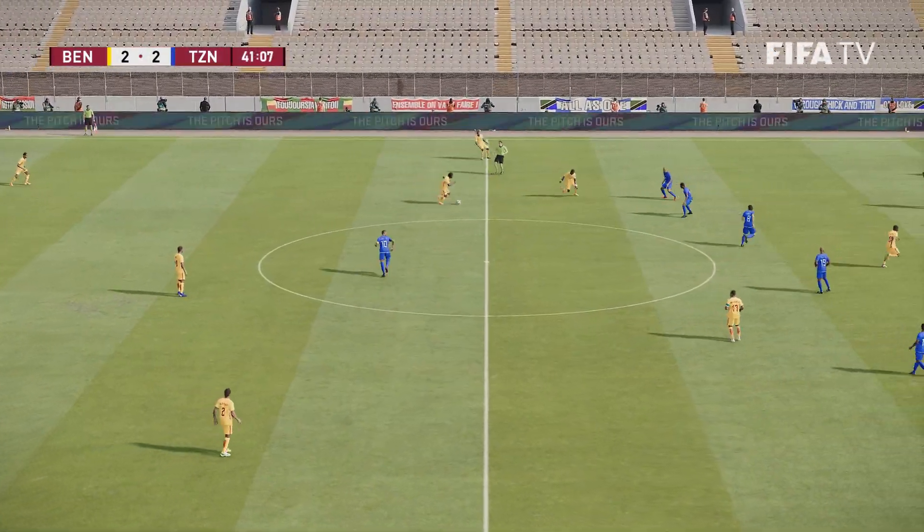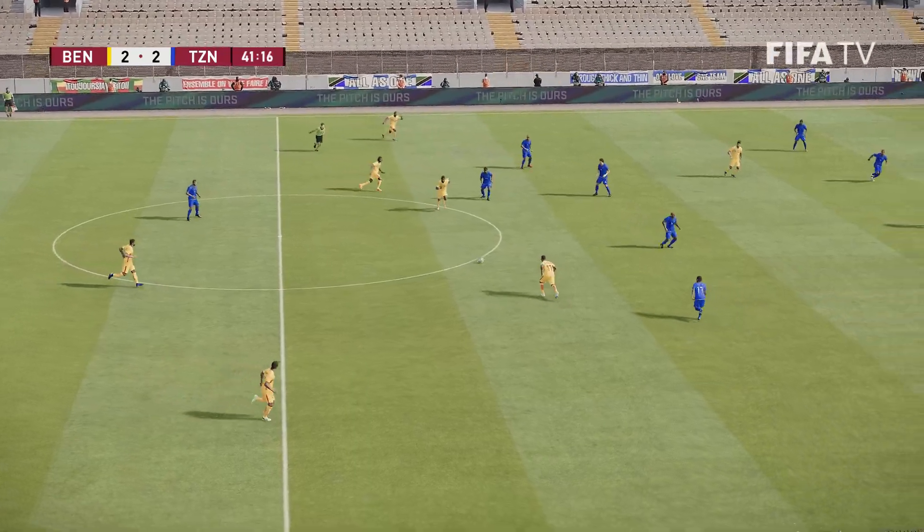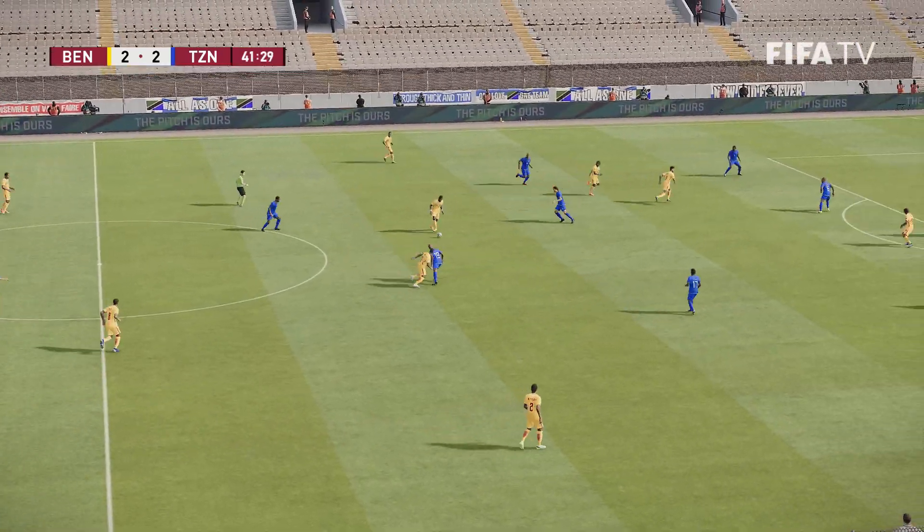It's been an absolutely fabulous spell for them and they're starting to look unstoppable — there could be more on the way.